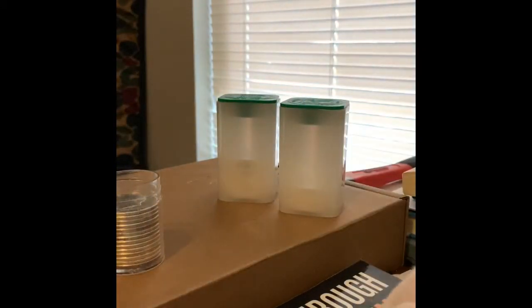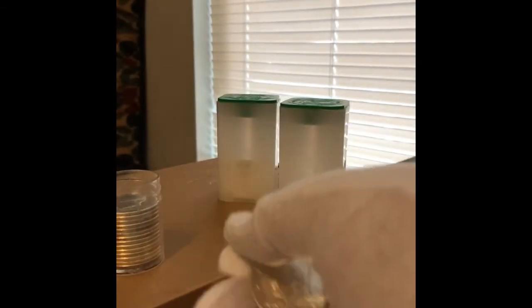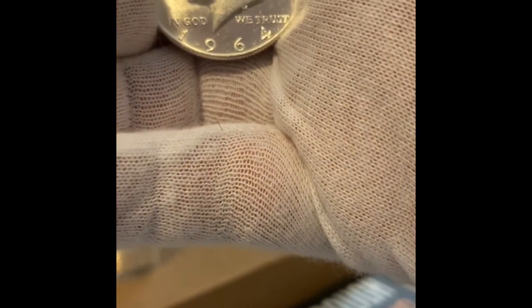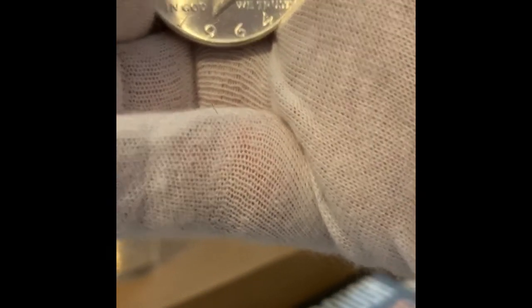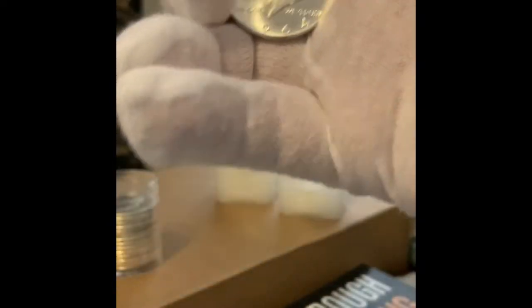You can't look at an eBay seller's ratings and judge it that way, because people buy cleaned coins and then go back and give them five stars because they don't know better. I see it every time and I'm just like, how in the world can they get away with that? The only way to protect yourself is to educate yourself — that is the only way.